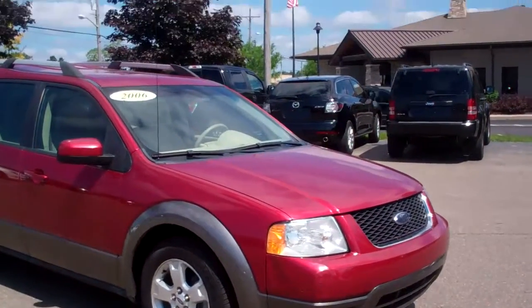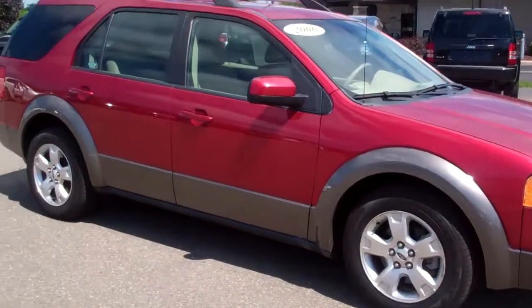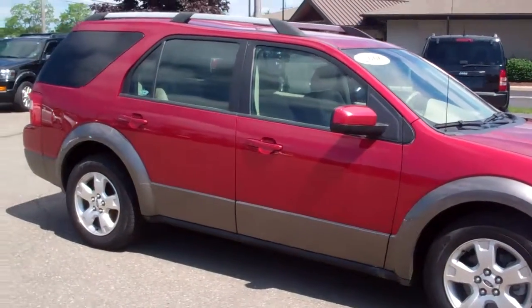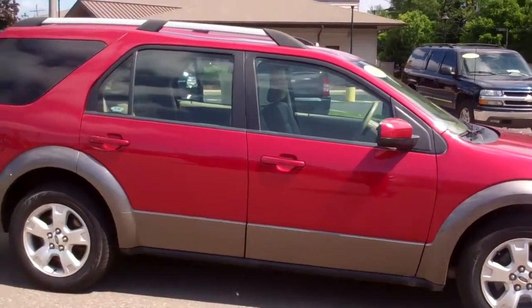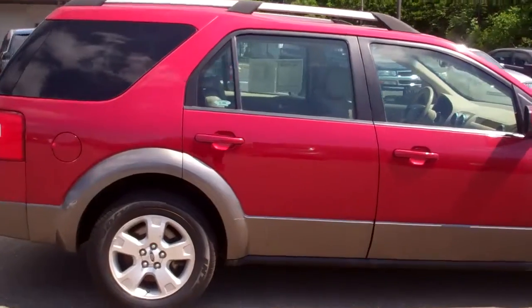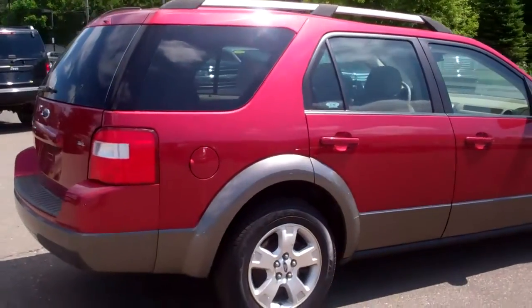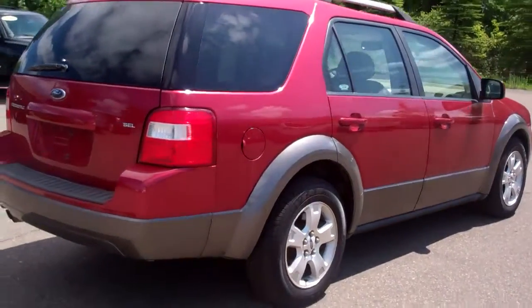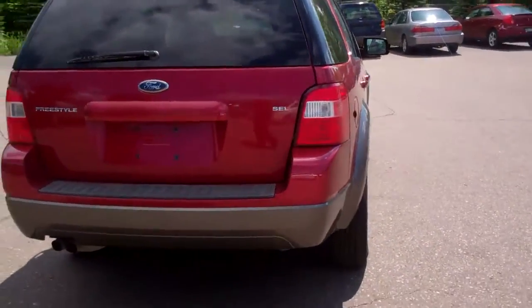Hello Calvin, Jim Reinier from Skelnick Ford. You emailed us regarding this 2006 Freestyle. I just wanted to follow up with a video of it. The vehicle is very clean, as you can see. It's real new to us and we're getting a lot of calls on it, so if you are real interested, please contact me and let me know if you want to come take it for a test ride.